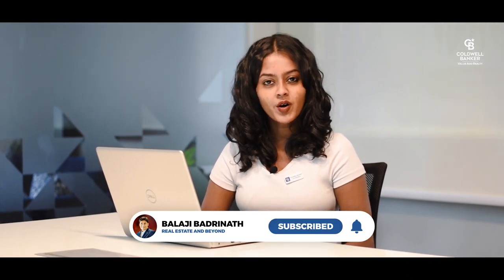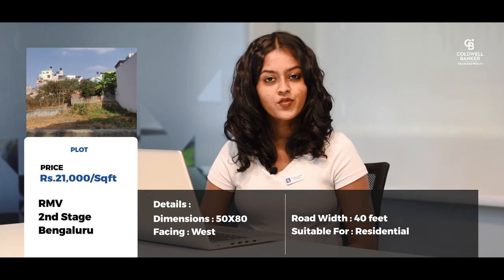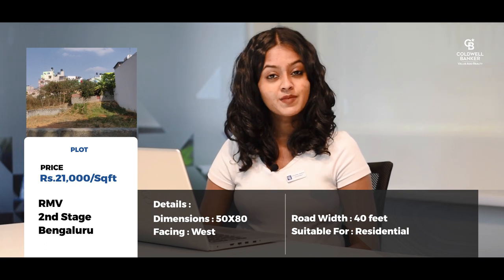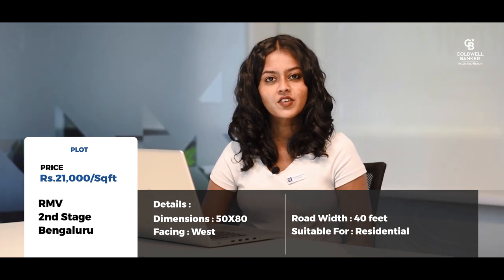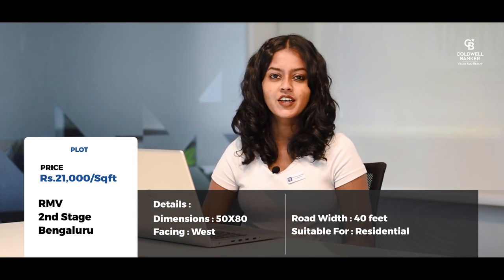My first listing is a plot in RMV Second Stage — a 50 by 80 west-facing plot with a 40-feet road ahead. It is best for residential construction. The asking price is around 21,000 per square feet, negotiable.